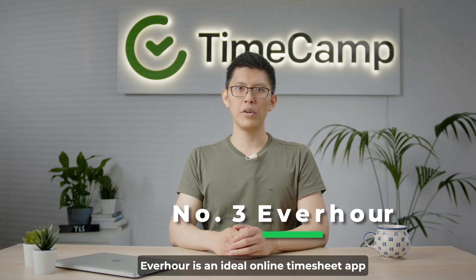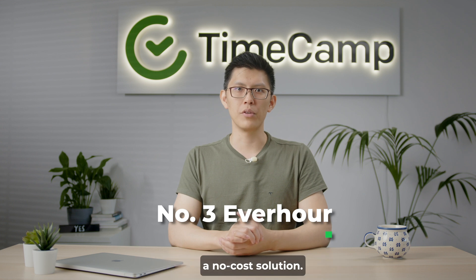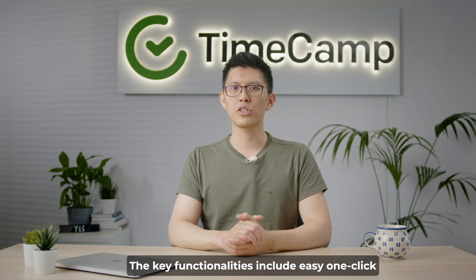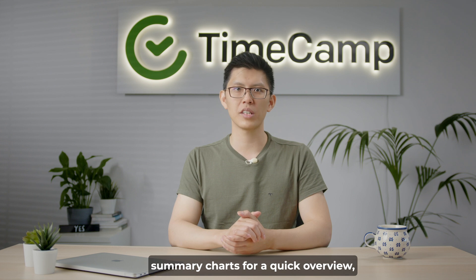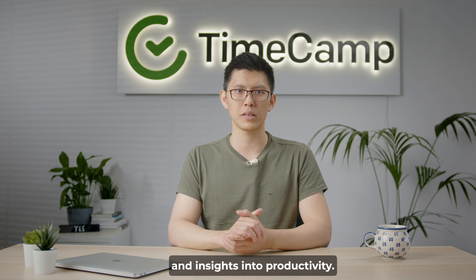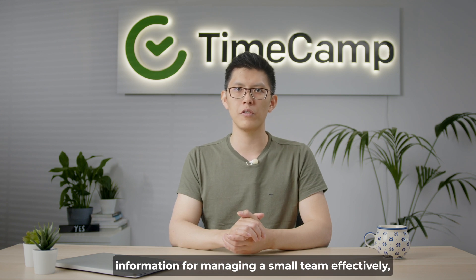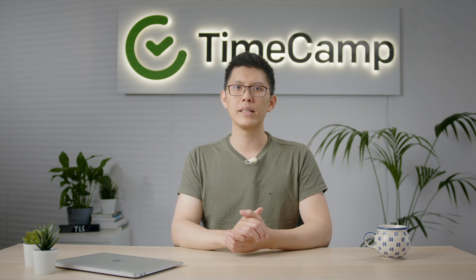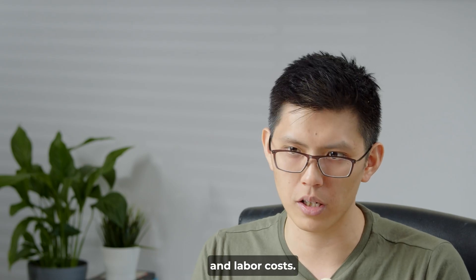Other Hours is an ideal online timesheet app for freelancers or small teams looking for a no-cost solution. Key functionalities include easy one-click time tracking, approval-required timesheets, summary charts for a quick overview, project budget tracking, and insights into productivity. Other Hours' free online timesheet provides essential information for managing a small team effectively, such as clock-in and clock-out times, detailed time logs, tracking of paid time off, vacations, sick leaves, and labor costs.